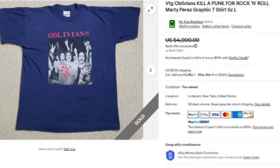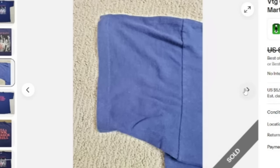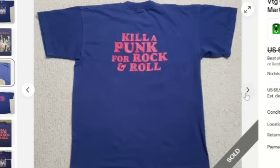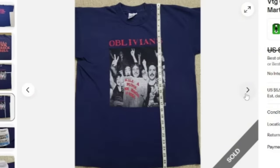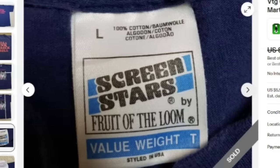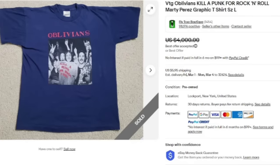Up next is a Vintage Oblivion's 'Kill a Punk for Rock and Roll' Marty Perez graphic t-shirt. This one sold for a best offer of $4,000. Here you can see the up-close graphic — there is that single stitch on the sleeve and 'Kill a Punk for Rock and Roll.' This is not one I would have expected, so definitely if you see single stitch, look them up. Size large, on a Screen Stars tag — great, great sale at $4,000 for a single t-shirt.